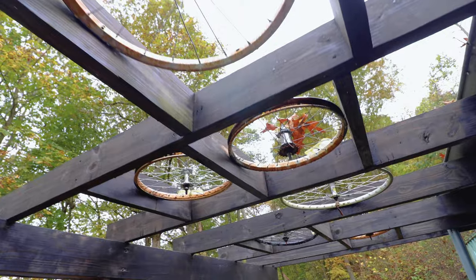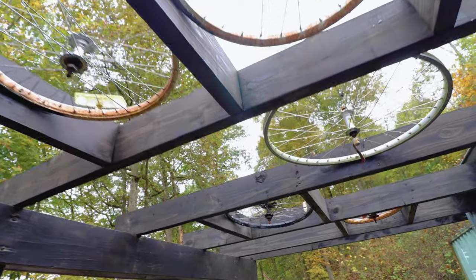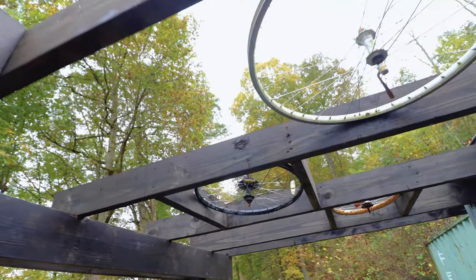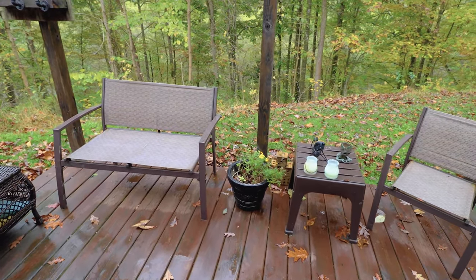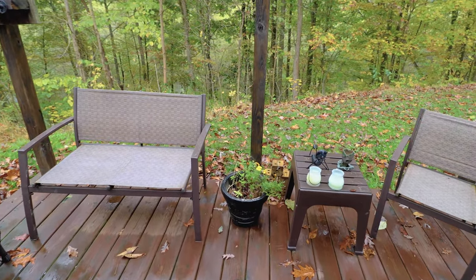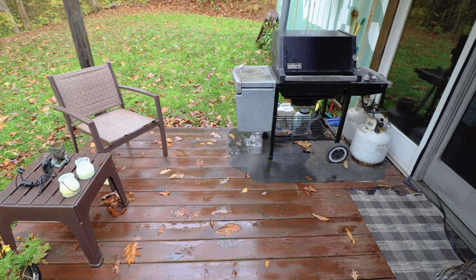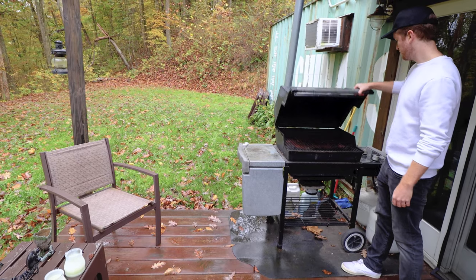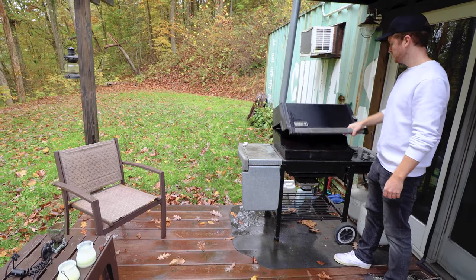You'll quickly notice throughout this Airbnb that the host definitely likes to bike. They used a bunch of different bike parts to decorate throughout this container. To finish off along the backyard deck, you do have two chairs along this section and a little table. And last but not least, in that far corner, you do also have a grill, which is definitely nice if you want to do some cooking outdoors when the weather is a bit nicer.